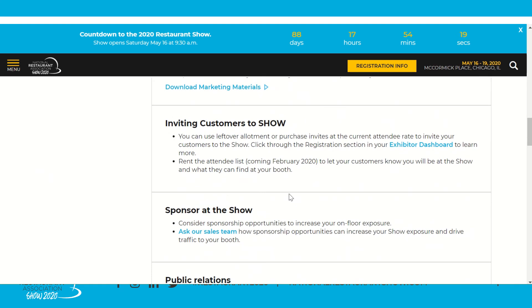Also in the Promote section, you can invite customers to the show. Did you know you can use your leftover allotment of exhibitor badges to invite attendees? Whether you've used your allotment or have leftovers, you can do this through registration. In your exhibitor dashboard, click Registration Services to go to the Experient webpage and see your options. You can also rent the attendee list directly through Winsight LLC, sending an e-blast to a dedicated customer base with options such as location, attendee segment, and more — a great way to promote what's exciting about Restaurant Show 2020 for your company.